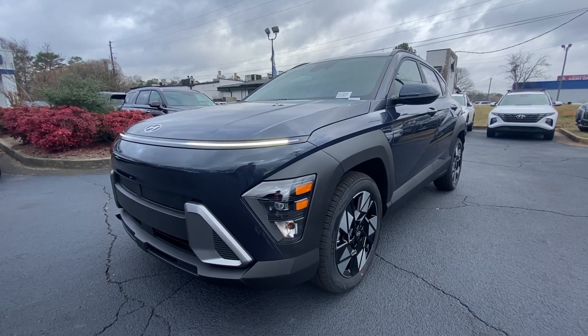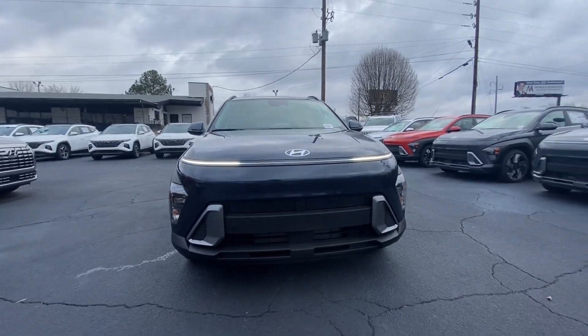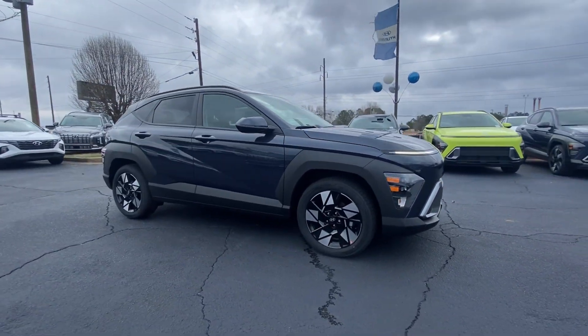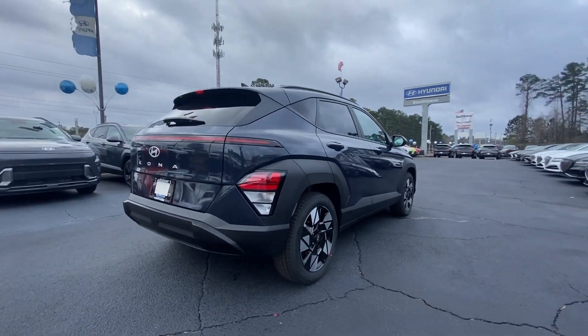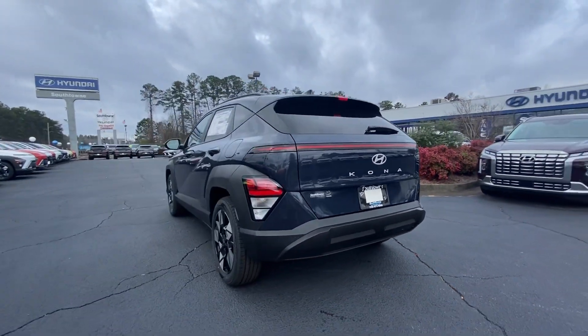Take a moment to check out the 2024 Hyundai Kona. Infuse every drive with a fresh sense of fun in this spirited and tech-savvy Kona. You'll love its easy-to-use infotainment system, comfortable cabin, and versatile crossover capabilities, as well as the confidence that comes standard thanks to its suite of advanced safety features.